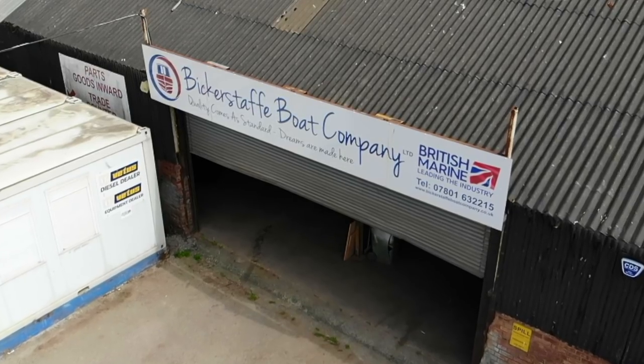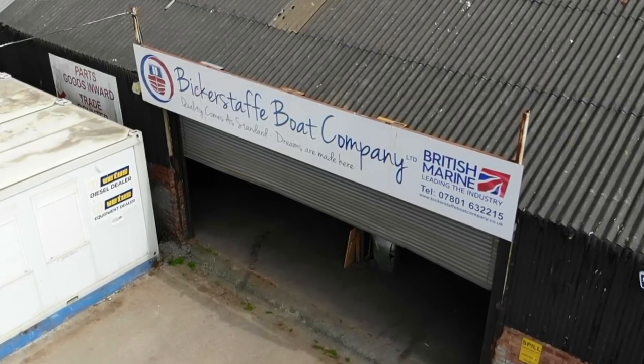Today we've come to see Kev and Sue at Bickerstaff Boats. We've come for a look around because we're still undecided whether we're going to get a new boat or a used boat — it all depends on the budget from the sale of our house. We've come to Bickerstaff Boats because we never got a chance to see them at Crick, and also because they do things a bit differently. I like different — I think we're a bit different, aren't we? And they stand out.